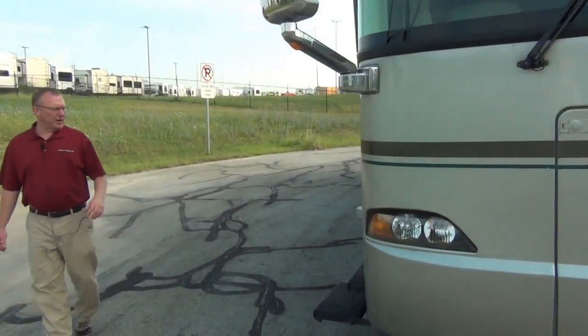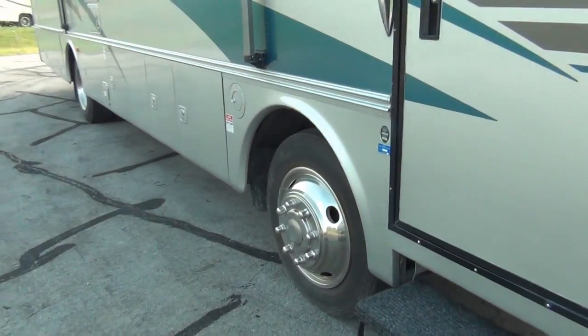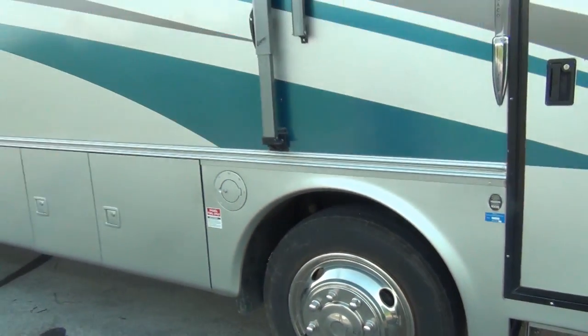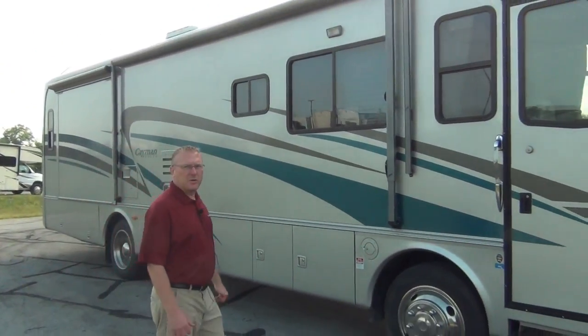I'll show you a little bit here on the outside before we go inside. Now let's go inside and take a look at how good this thing looks on the interior.